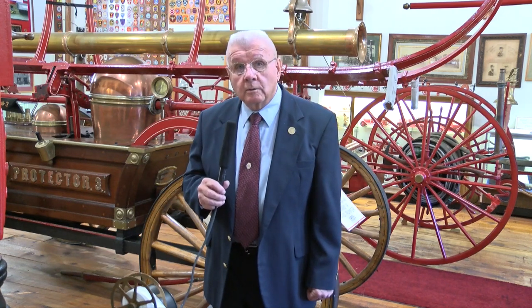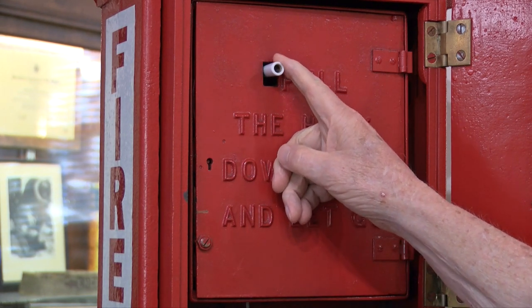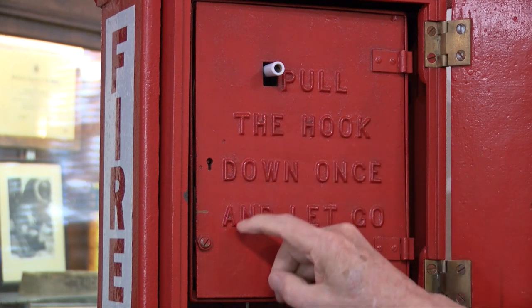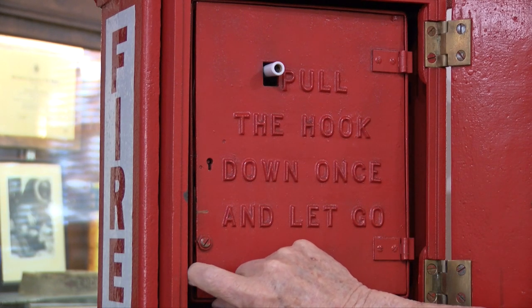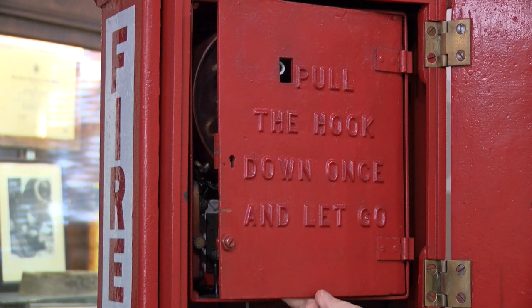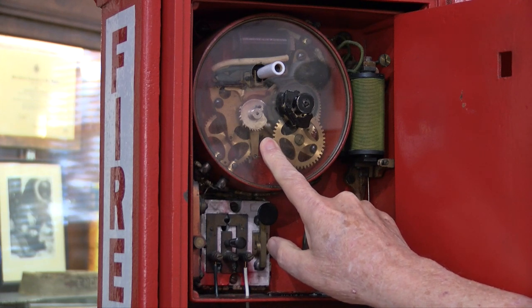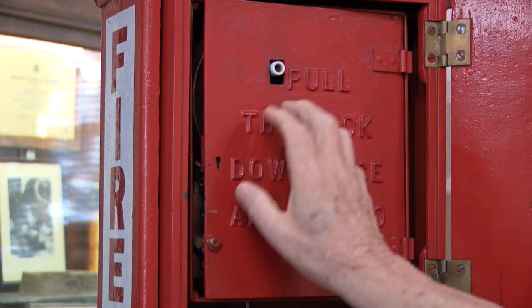We're going to start by showing you the original 1922 fire alarm system — a computer-operated system here in Brockton. The box that Bob is showing you is known as a cottage-style box. This is an older box where, in order to sound the alarm, you have to actually open the box and pull the handle. There's a little white handle, and when you pull that handle down, it transmits a box number to Fire Alarm. Every box in the city has a four-digit number, and this box is box 2226. When Bob pulls that handle down, the code wheel on the inside will start transmitting box 2-2-2-6, and that's going to come into Fire Alarm.